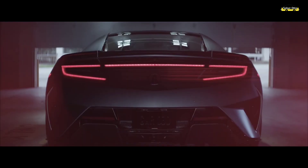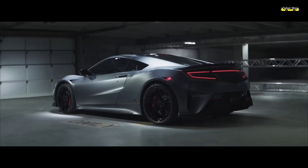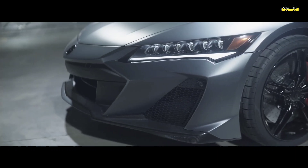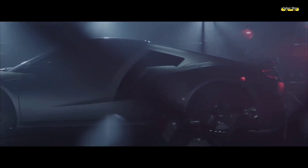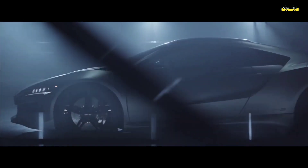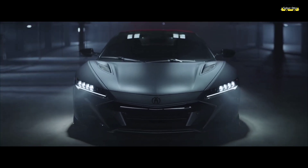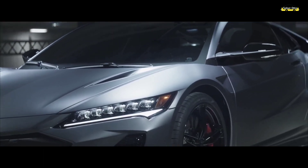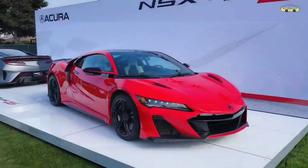Akhirnya Honda NSX Type S generasi kedua resmi dijual di Jepang dengan peningkatan performa serta desain yang lebih agresif dibandingkan generasi sebelumnya. Kehadiran NSX Type S ini sekaligus menandai akhir dari eksistensi supercar besutan Honda di industri otomotif dunia. Pada rilis resminya, Honda mengumumkan spesifikasi yang akan digendom oleh NSX Type S mulai dari mesin.